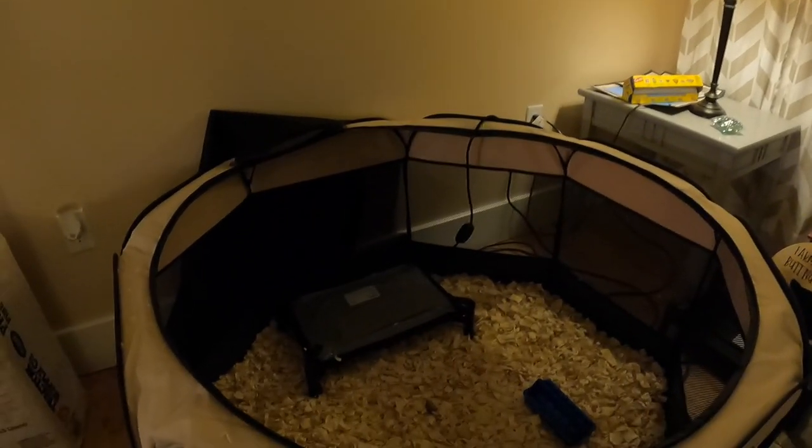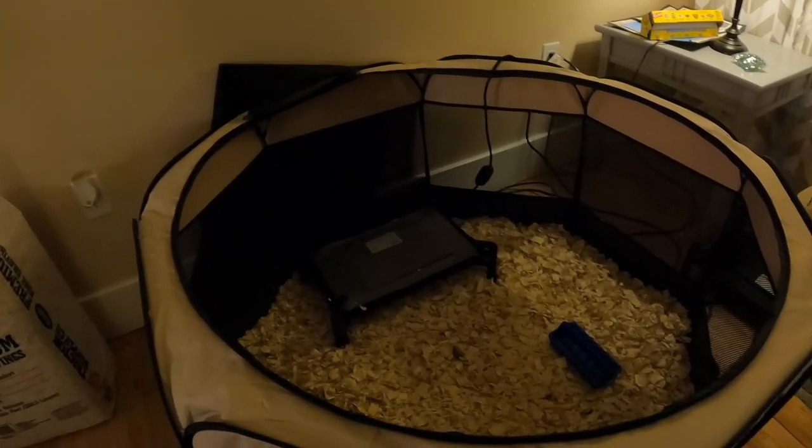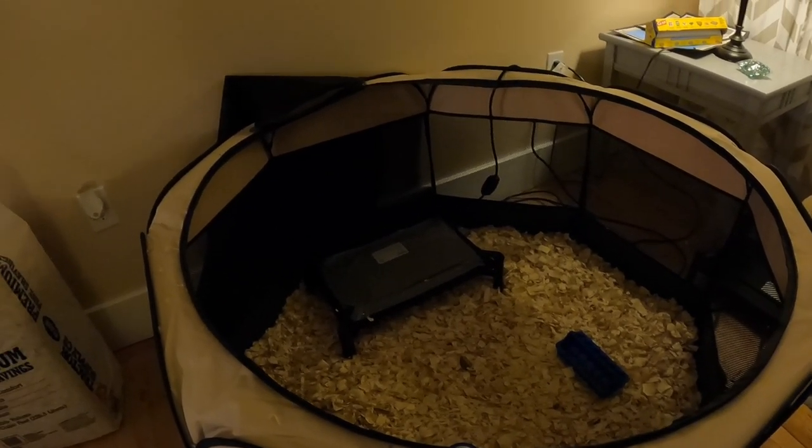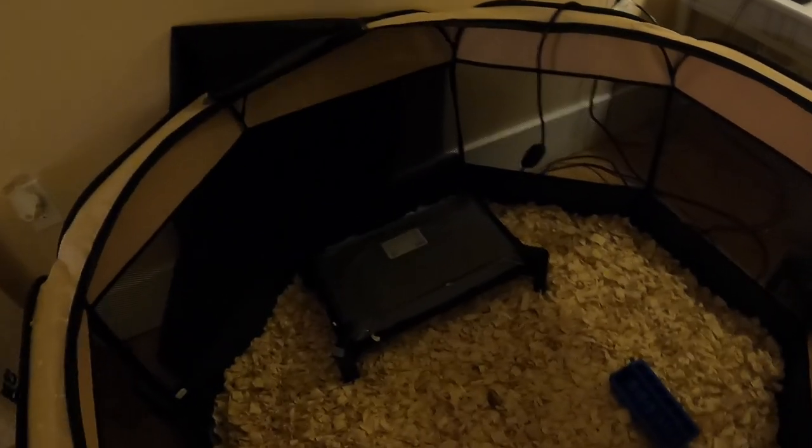I wanted to do part of this video to show people exactly what you need for a chick brooder setup. We ended up putting it in our living room since it's still chilly here in upstate New York - we got 14 inches of snow the other day. So we put it in the living room for now and I have everything set up.